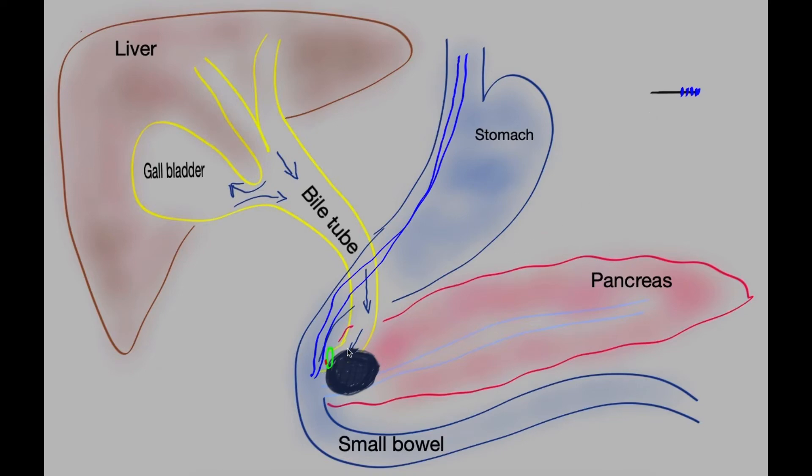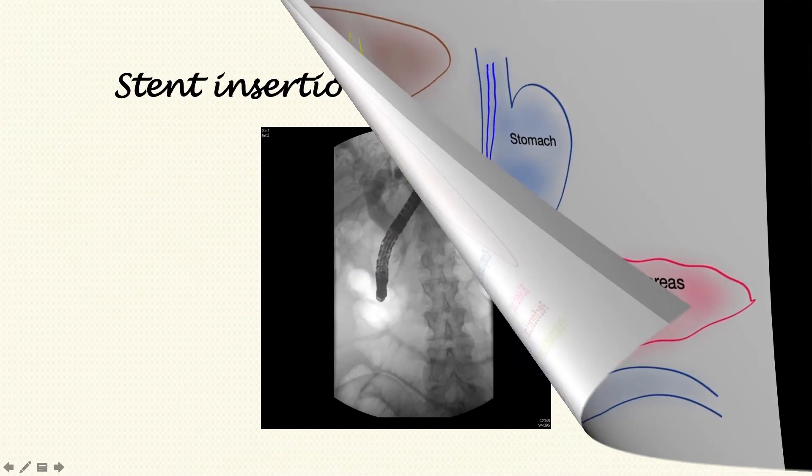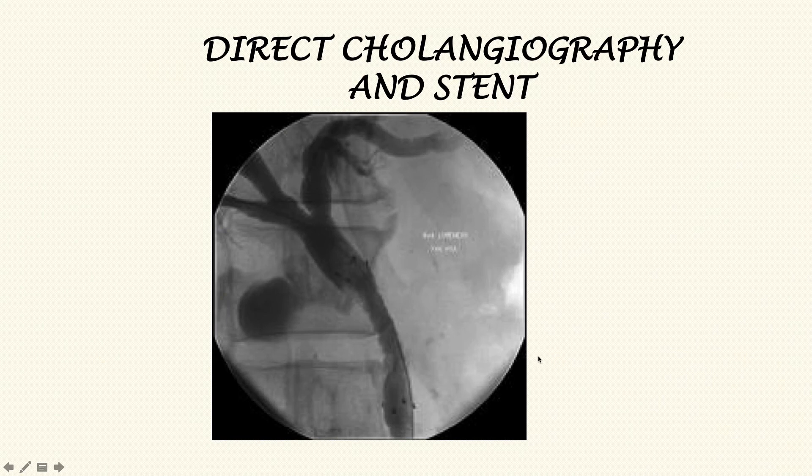Endoscopists may use a brush at the site of the stricture to collect cells for analysis. A biopsy is only possible if the tumour is protruding through the ampulla, in which case a biopsy can be taken directly. Once a metal stent is inserted with one end inside the bile tube and the other end dangling into the small bowel, it provides a passage for bile to flow through, relieving the jaundice. Complications include bleeding, perforation, and pancreatitis. Images show the endoscope parked at the bottom of the bile tube with a stent and contrast material visible, as well as a radiological image demonstrating a stricture in the bile duct with a stent inserted within it.